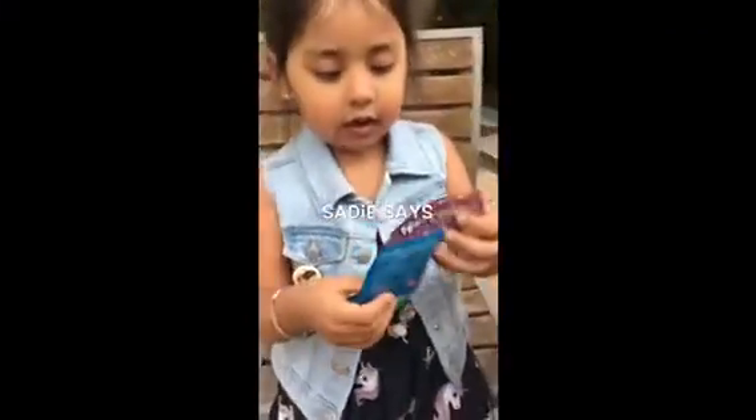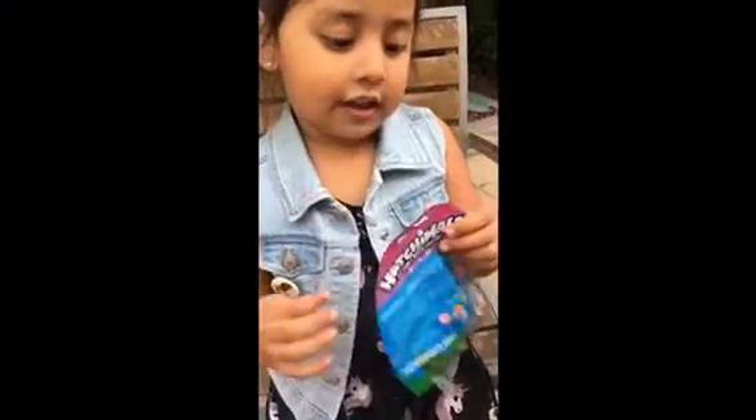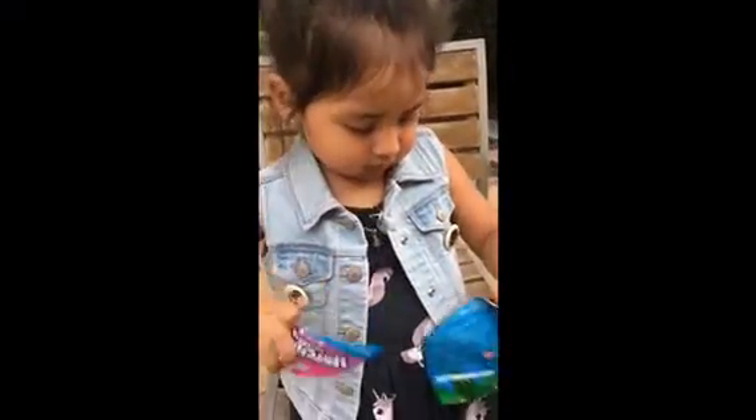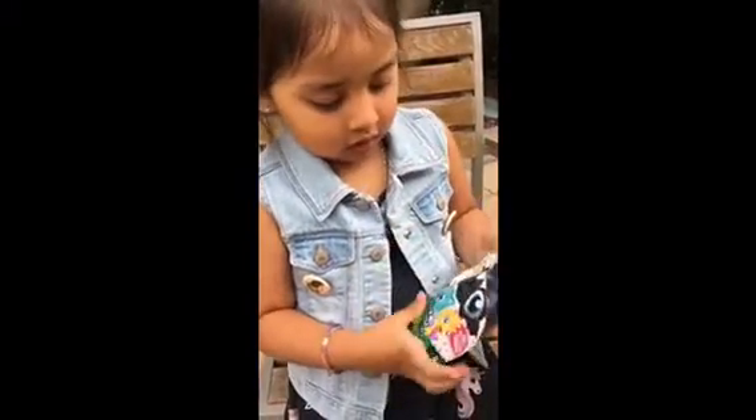Hi everybody! Today we are going to open the animal hatch. Let's get started. Where did we get it from? We got it from there — GameStop.